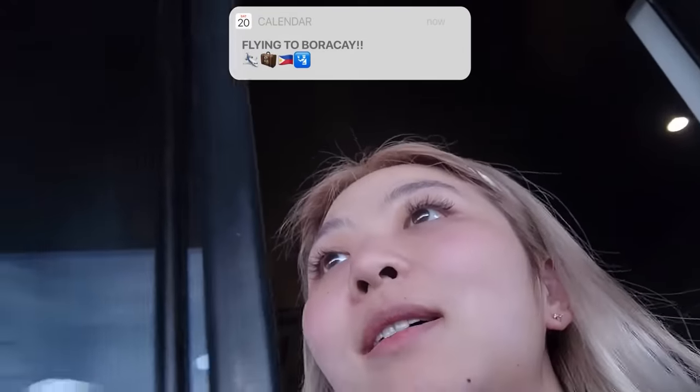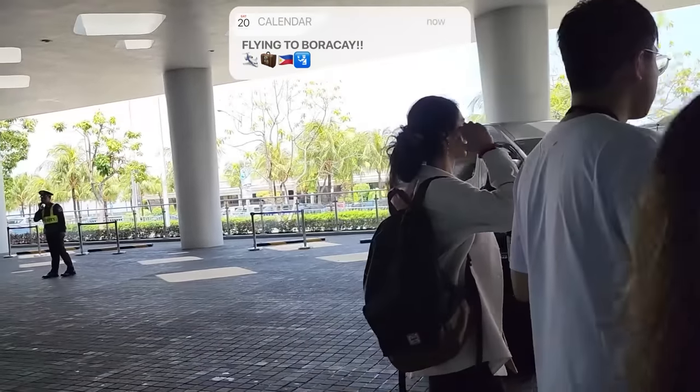We're finally leaving our hotel now and we're all heading out. It is Boracay time. I'm really excited for this portion of the trip where we get to do the relaxation.